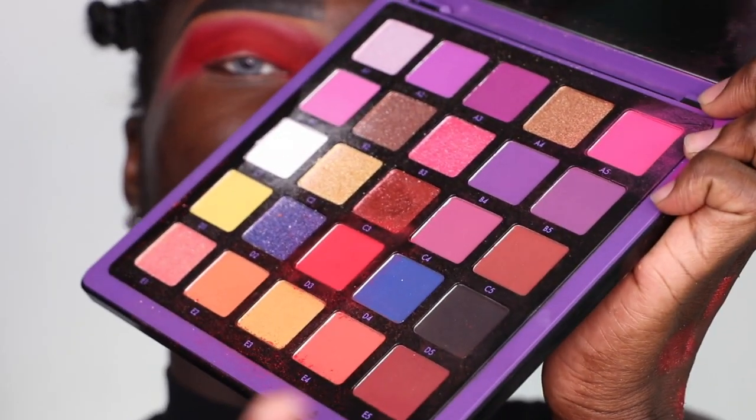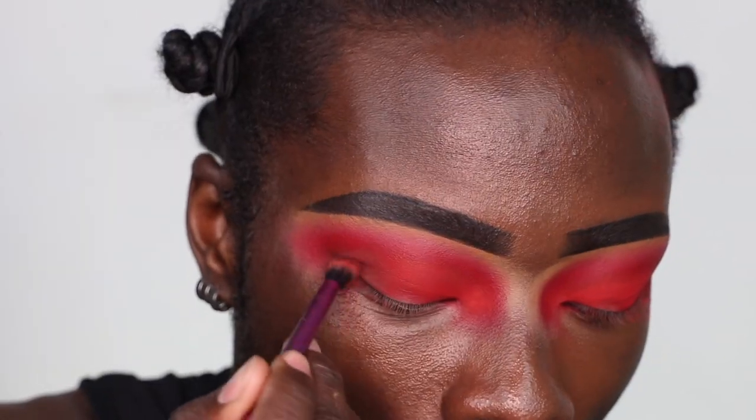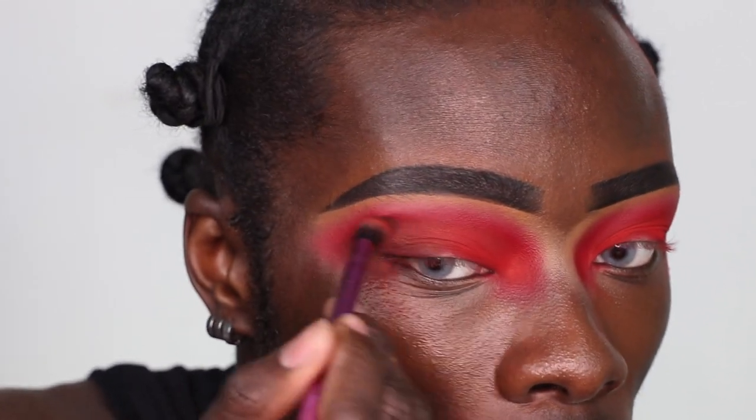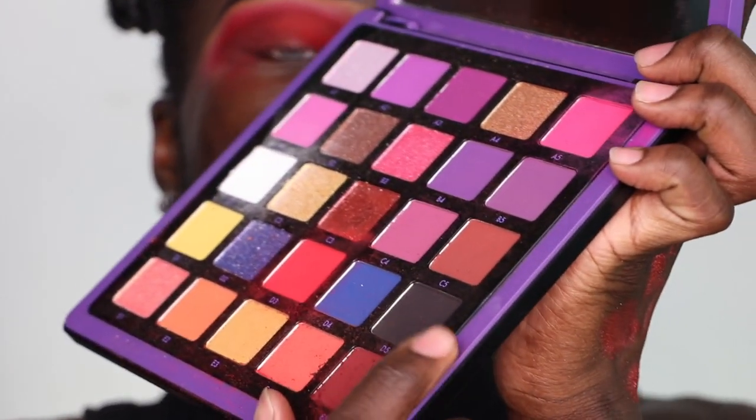Now we're going to be dipping into this shade down here — it's called E5. I would call it a brown that has a very deep red undertone to it. I'm just centering it there because the inner part of the eye I want to keep as vibrant as possible — I want to keep it super duper red.